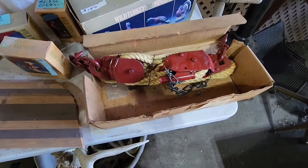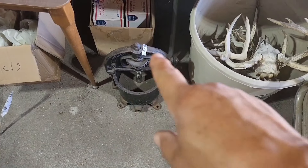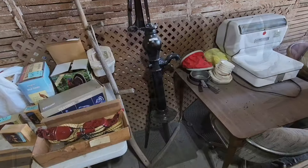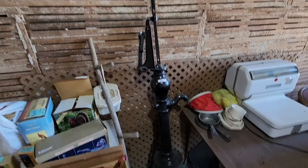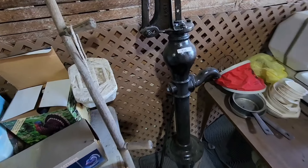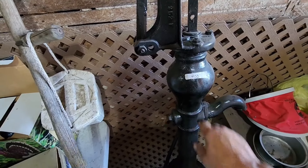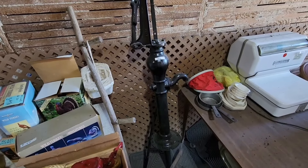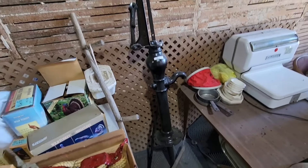Another nice old sausage press — this one's in good shape. There's an old restored pump jack, and because it's restored it's $400. You can usually get these for $150 to $175 for the rusty crusty ones.